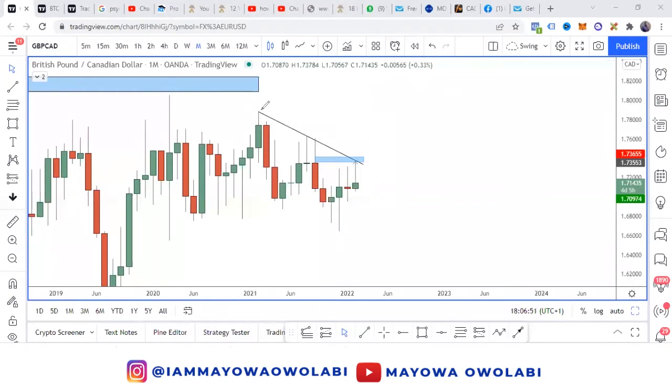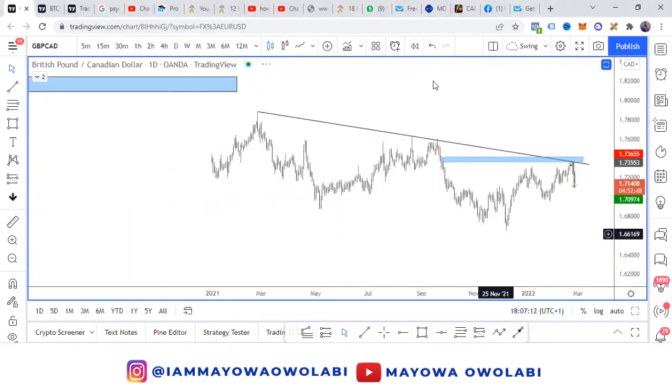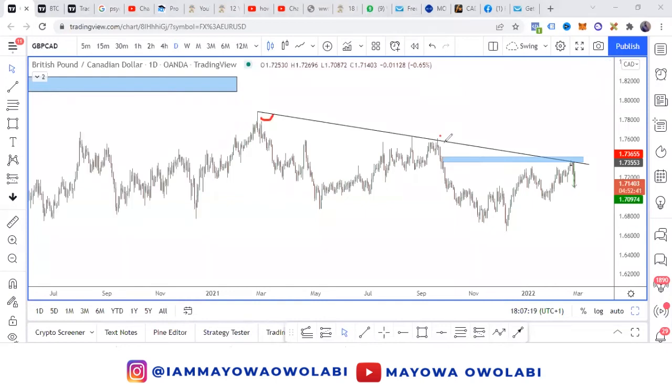If the market structure is confirmed, then you're good. So we have a lower high, a lower low, a lower high, a lower low — I will confirm that. The next thing you want to do is go to the lower time frame around the zone. I have drawn my trend line to be in alignment with the market.